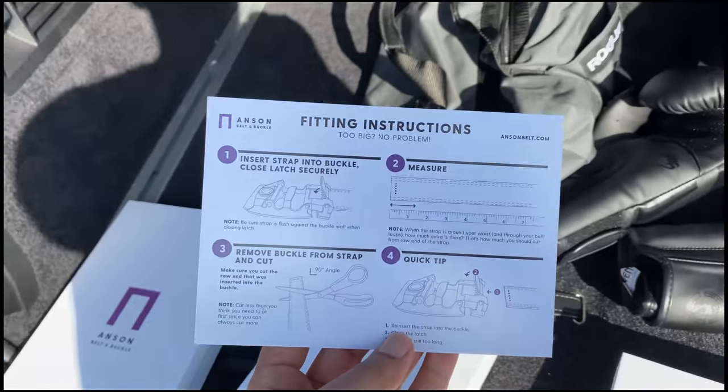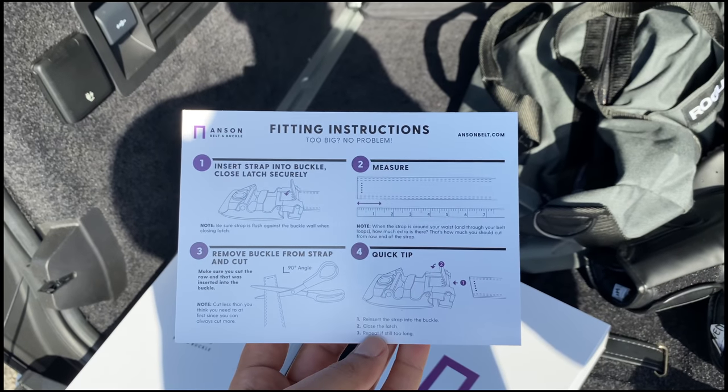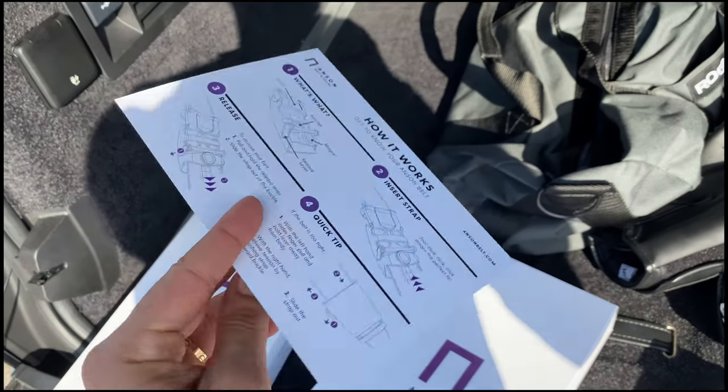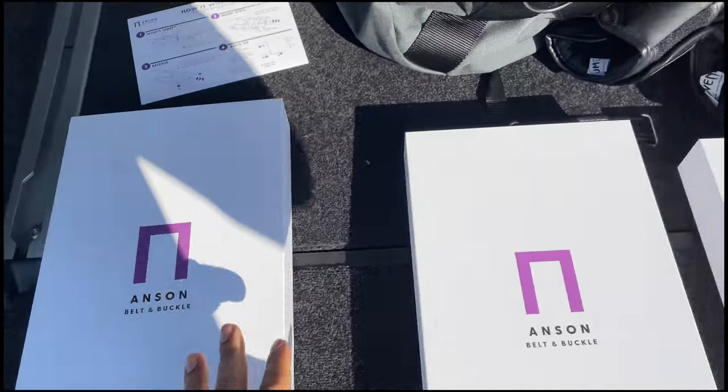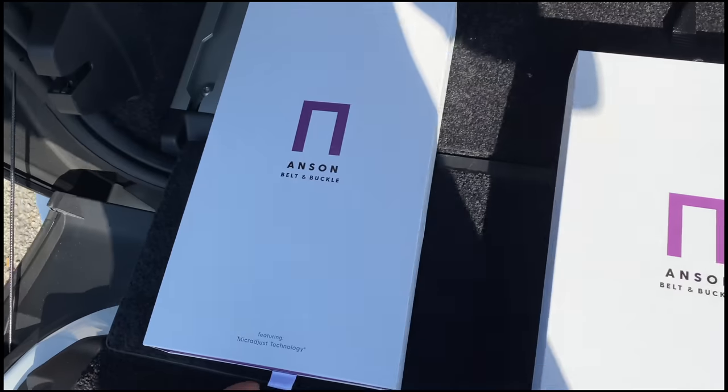They come with a little fitting guide to show you how to adjust and cut the belt, which is pretty cool. Anson Belts are our partners and one of our sponsors. I actually met the guys at Manfluential — they're amazing, it's a family-owned business with great customer service, great reviews, and an amazing product.